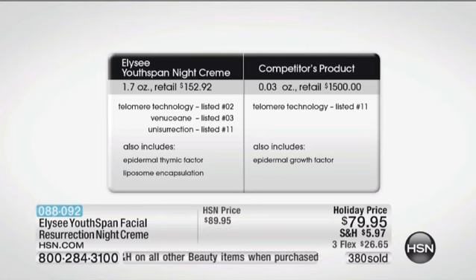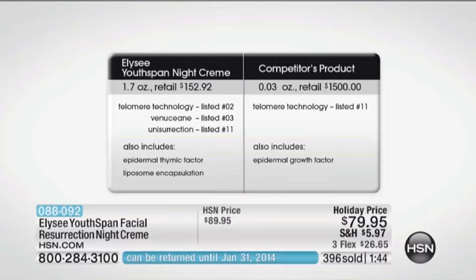Look at these numbers. Do you want to pay $1,500 for a quarter ounce of this product? We both have Renovage, which is our telomere technology — it's our second ingredient. The higher up on the list, the more you have. Or do you want to pay $1,500 for a quarter ounce where it's the 11th ingredient? We have the Nusian that's helping repair past damage and prevent future damage. We have the resurrection plant for hydration and youth. We also have the epidermal thymic factor — they have that as well, but we have it at a higher level. Ours is in a liposomal solution, plus we have Idealift that is helping to restructure your skin.